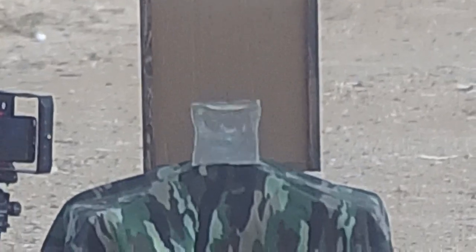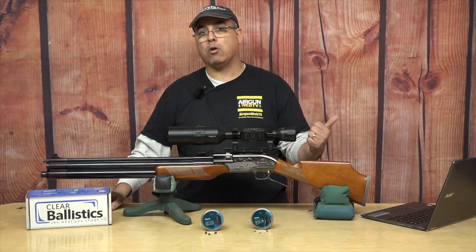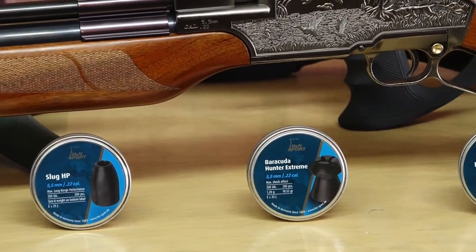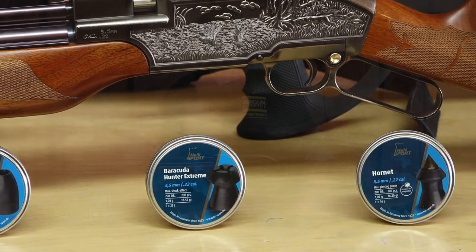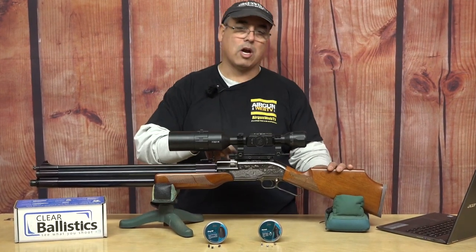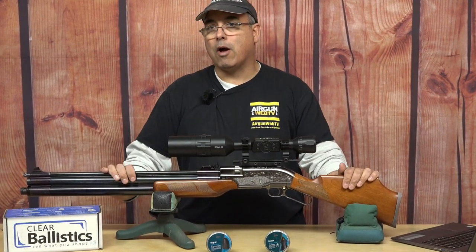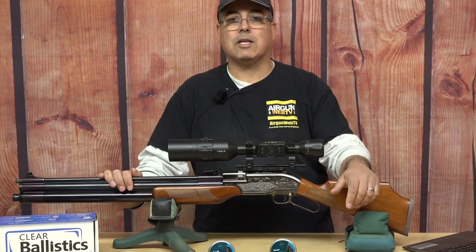What's also really important is it does this with some really good accuracy. I tested the Barracuda Hunter Extremes, I tested the Hornets, and I tested the Slugs, and they all shot basically one-hole groups. This thing is just a beast — plain and simple. A lot of air on tap, six-shot rotary magazine, lever action. This thing is designed to go out and hunt, and it does that really, really well. Now let's look at what we did to the gel.